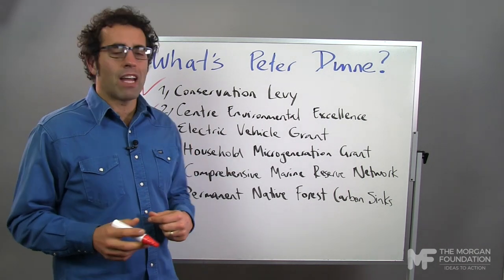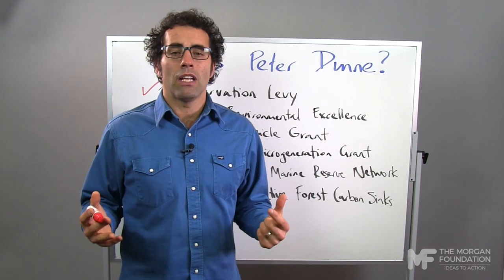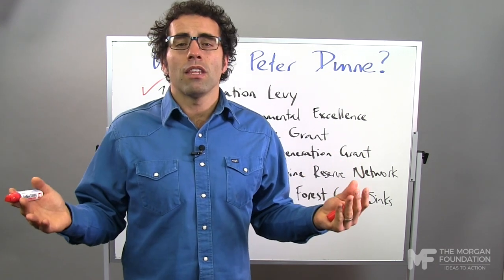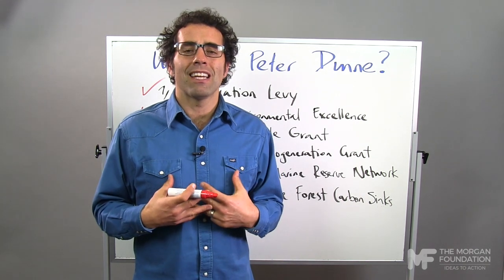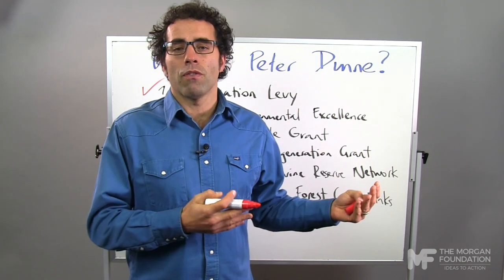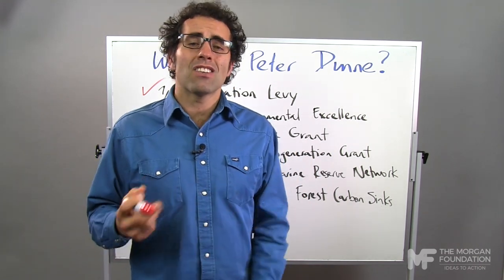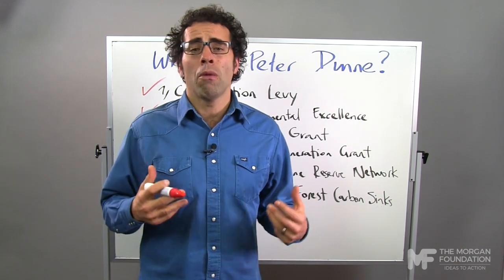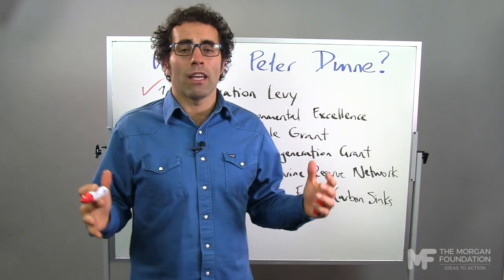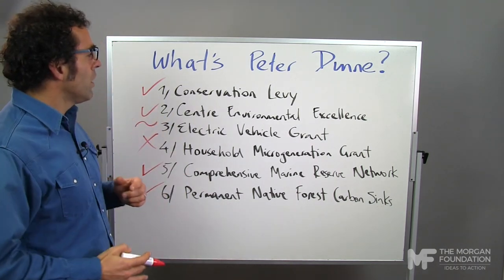The last one: the Household Microgeneration Grant. This is the only one we give a big fat red cross to. Effectively, what he wants to do here is subsidise solar energy. Solar is great — if it works for you, install it, that's absolutely fantastic, it's up to the individual to decide that. But is it really for New Zealand Inc. to subsidise that? It's not really going to help us in the long term because solar energy produces most of its electricity in the middle of summer during the middle of the day. When New Zealand needs extra electricity, it's actually 6pm in the middle of winter, when everyone gets home and puts the heat pump on and tries to boil the spuds. Solar's not going to help us then. So it's not really helping New Zealand Inc. — if it's a good idea for you, that's totally cool, but I don't think the government should be subsidising it. Overall, Pete had done good.